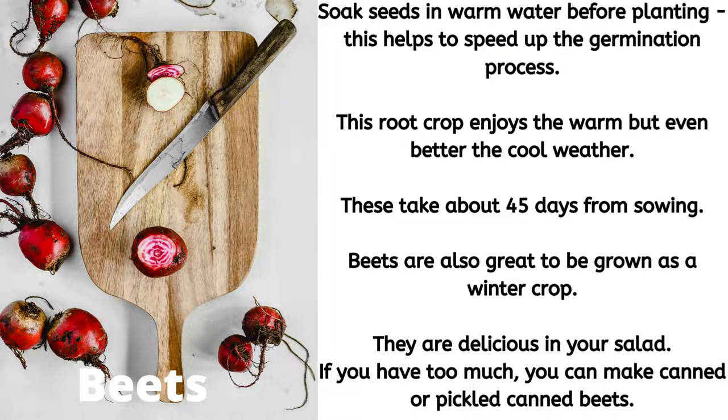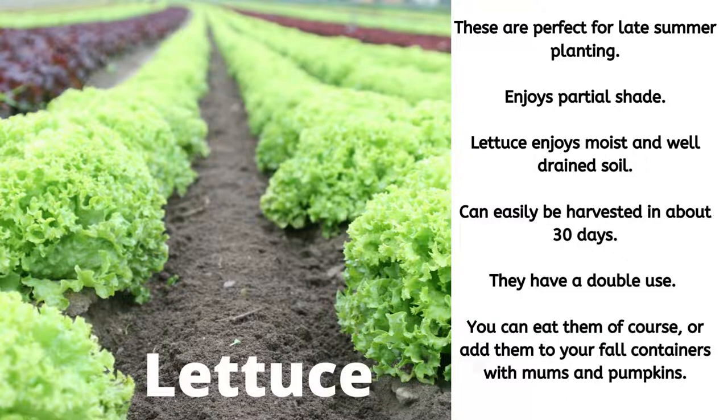Next up we have beets. First you soak the seeds in warm water before planting — this helps to speed up the germination process. This root crop enjoys the warm but even better the cool weather. These take about 45 days from sowing. Please check your seed packets for further instructions. Beets are also great to be grown as a winter crop. They are delicious in your salad. If you have too much you can make canned veggie beets or you can make pickled canned beets.